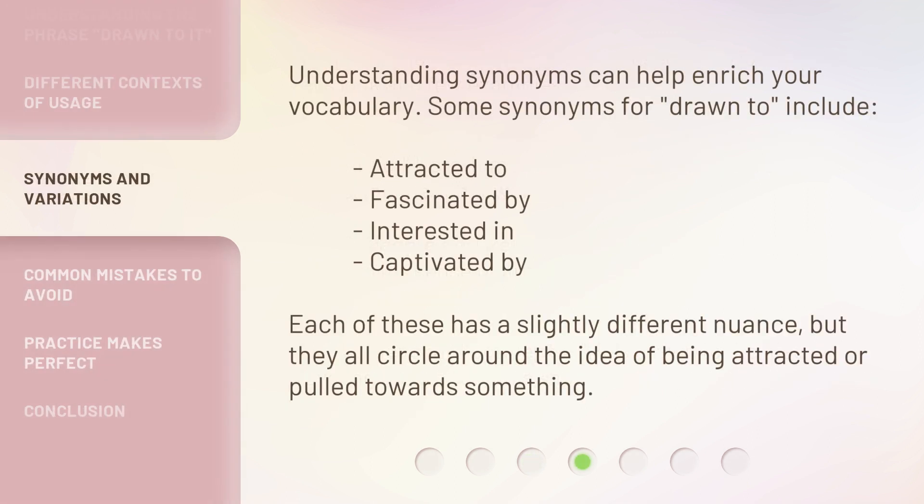Understanding synonyms can help enrich your vocabulary. Some synonyms for drawn to include: attracted to, fascinated by, interested in, and captivated by. Each of these has a slightly different nuance, but they all circle around the idea of being attracted or pulled towards something.